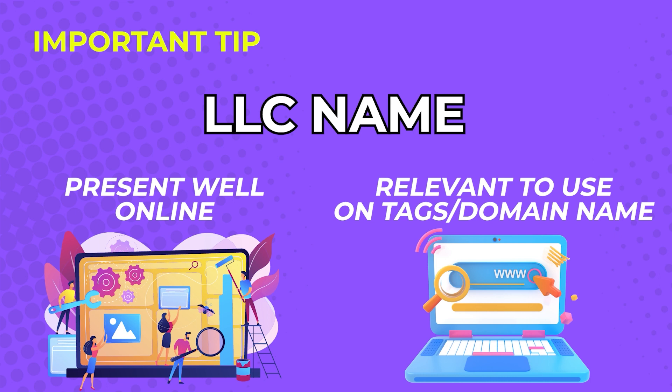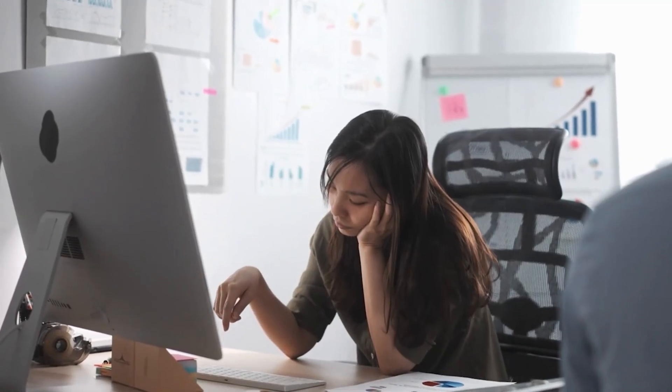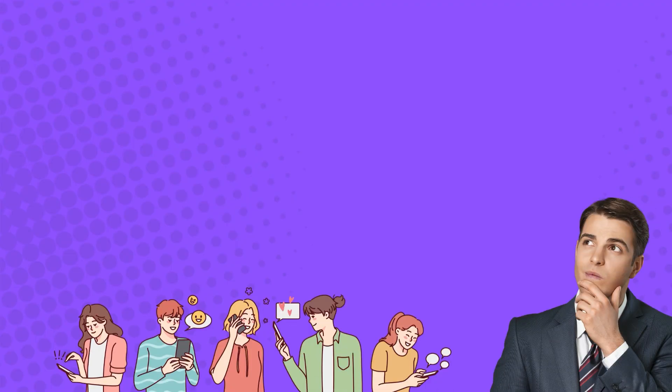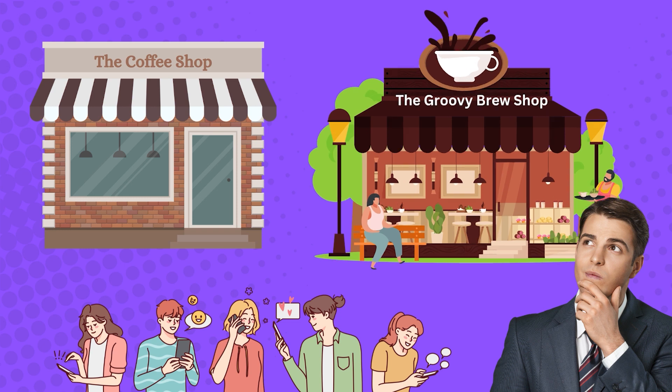This is important so online users can find you when they search for products and services they need. Online users have many choices and they get bored quickly, so make sure your LLC name can get their attention. No matter how good your products are, you will have a hard time selling if people don't click on your page. For example, if online users are to choose between 'The Coffee Shop' or 'The Groovy Brew Shop,' people are more likely to click on the Groovy Brew Shop and buy from them. Your business name really matters.